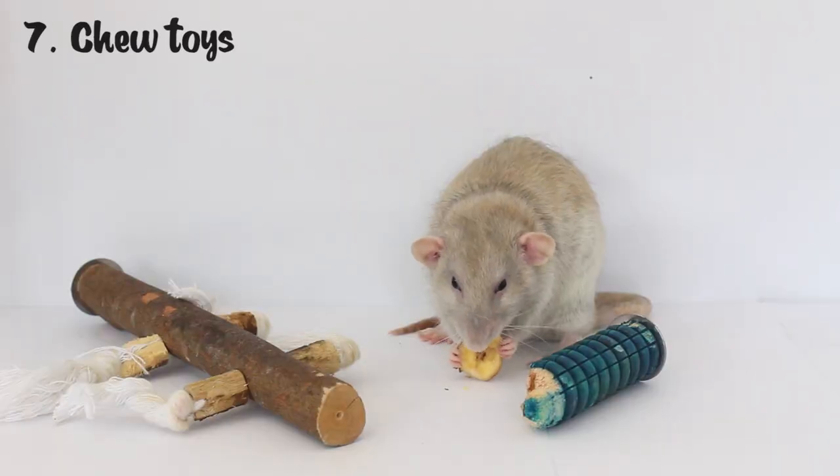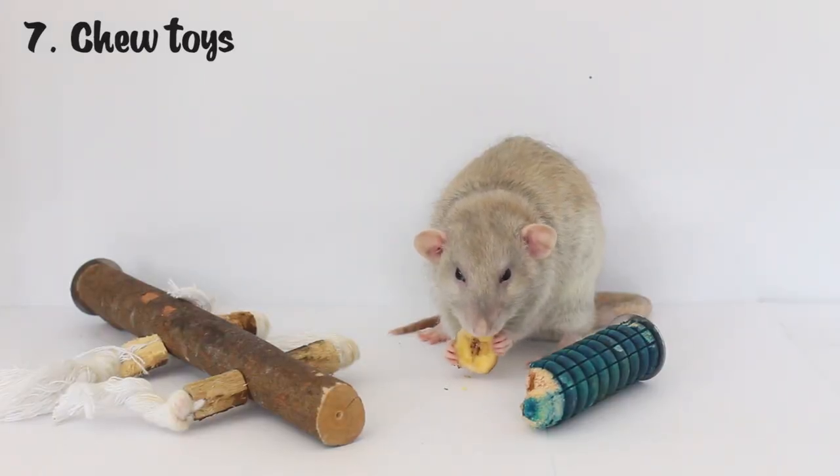Although technically any wooden toy in the cage will act as a chew toy, it doesn't hurt to provide them with specific chew toys as well. The ones I have screw onto the side of the cage and also help towards having an active layout because they help your rats climb from one section to the other. As you can see with this one it's pretty chewed up, and the other ones in the cage right now are even more chewed. It's good to provide wooden chew toys to help keep their teeth down.